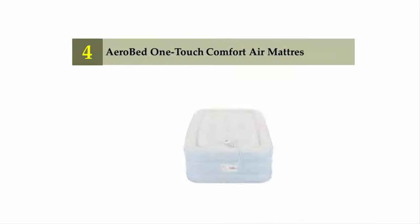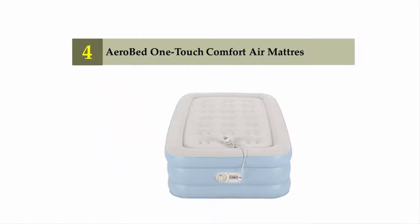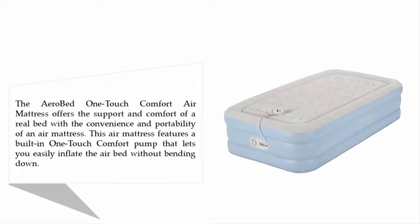Coming in at number 4 on our list: AeroBed One Touch Comfort Air Mattress. This air mattress offers the support and comfort of a real bed with the convenience and portability of an air mattress.